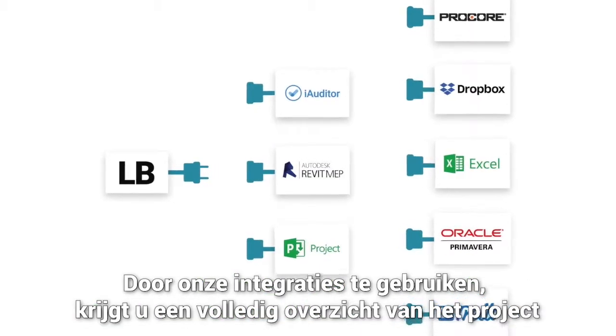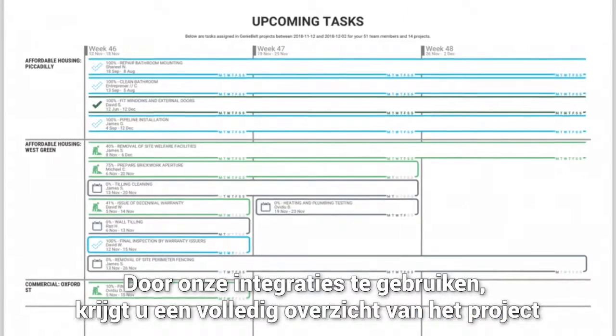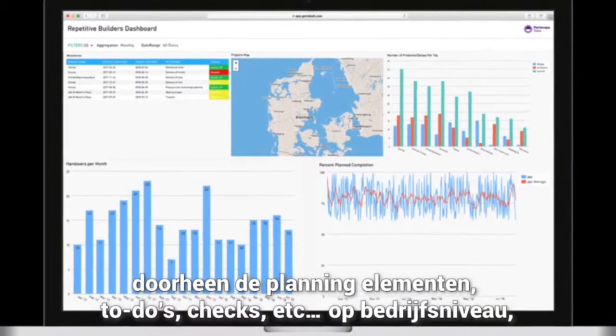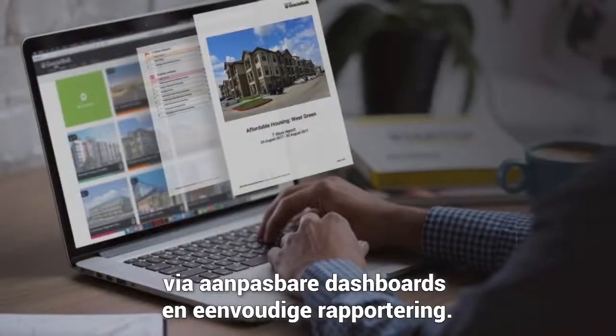Using our integrations, you have full overview of the project across planning elements, to-dos, checks, etc., at company level via customized dashboards and easy reporting.